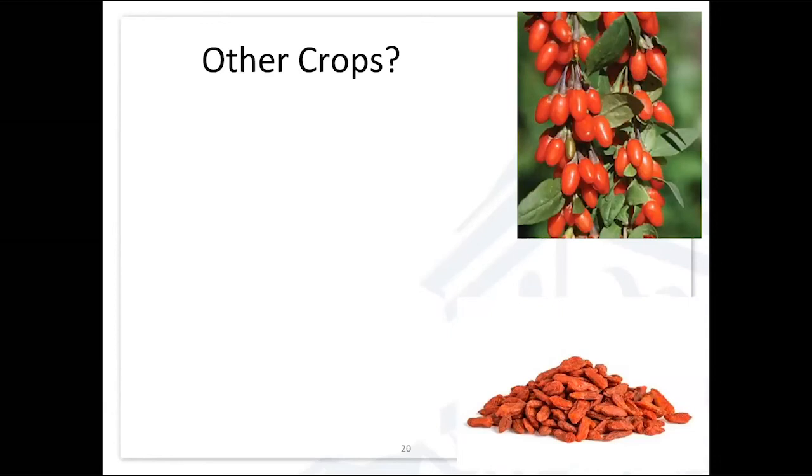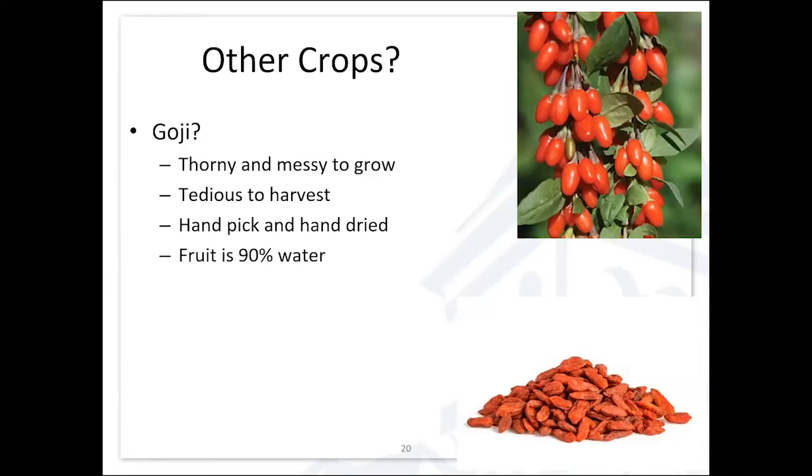Some of you may recognize goji berry. People often ask whether they should grow them. First, they're thorny and messy to grow and extremely tedious to harvest — the fruit doesn't separate easily and doesn't come in clusters, so you pick them individually. They're hand-dried, and fruit is about 90% water. Most are coming from China. When you're out there handpicking and going through that tedious process, the reality is your labor is competing against peasant labor in China. Once dried, they have a long post-harvest life — so that's really the challenge.